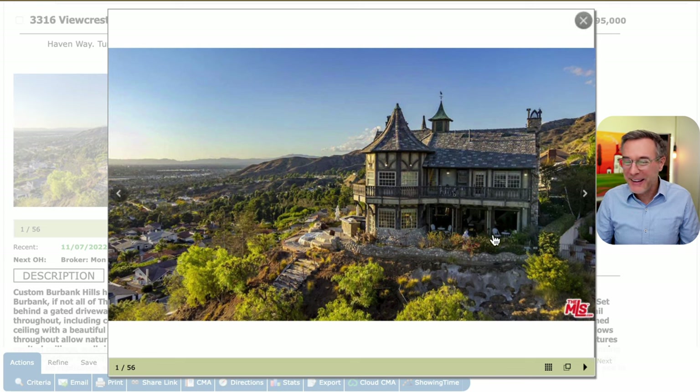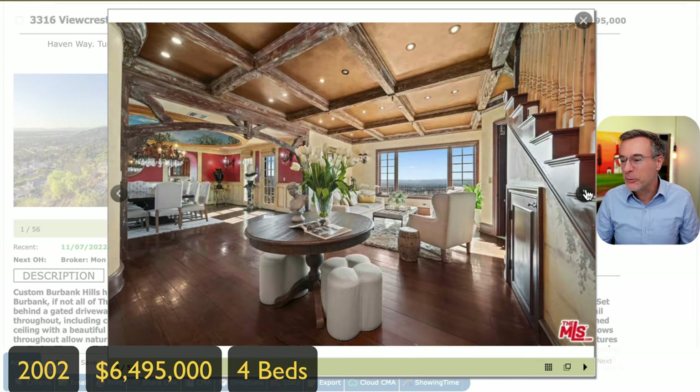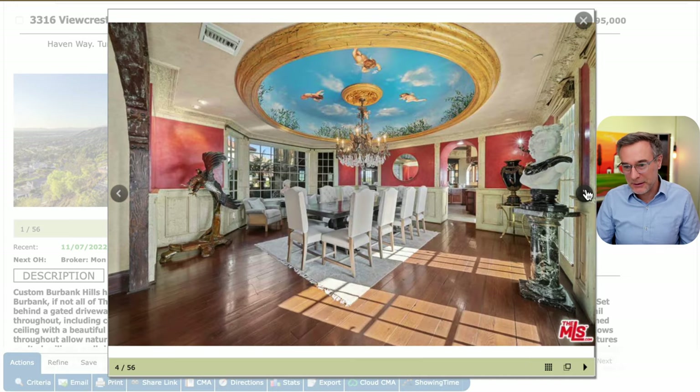Let's dive in because this home is cray cray. It's a Victorian Tudor home, built in 2002, listed for $6,495,000. It has four bedrooms, five bathrooms, is 5,317 square feet, and a lot size of 0.73 acres. I'm just going to let this home speak for itself because of just the amount of detail and workmanship and art and crazy that this home is.